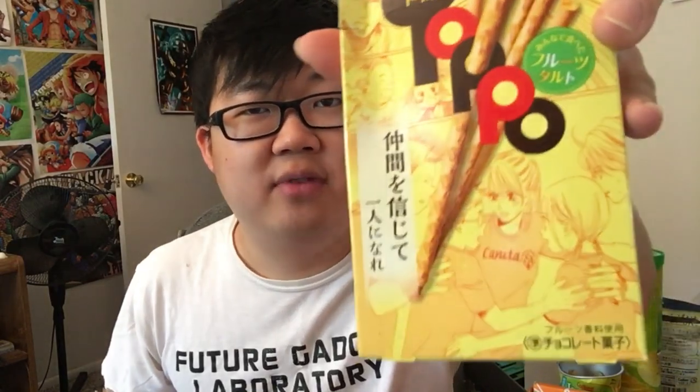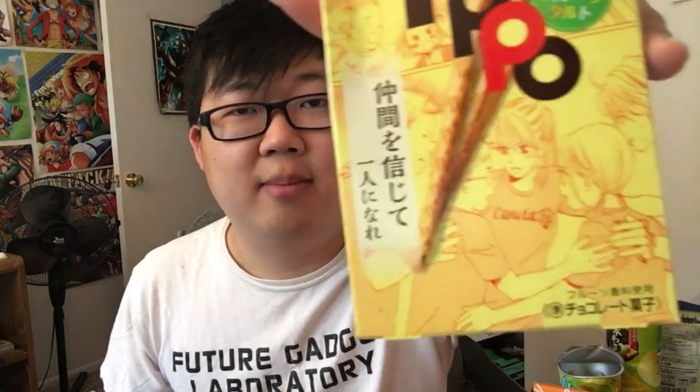And finally, I might have to save this box because it has my favorite anime on it — Chihayafuru. This is Toppo Chihayafuru Fruit Tart Flavor. This box is gorgeous — I might save this box because I love how it looks and I love that all the characters are on it. Super crispy, super light and crispy and thin, and the inside has that nice cream. It has a nice light fruity flavor. And it's Chihayafuru, so bonus.